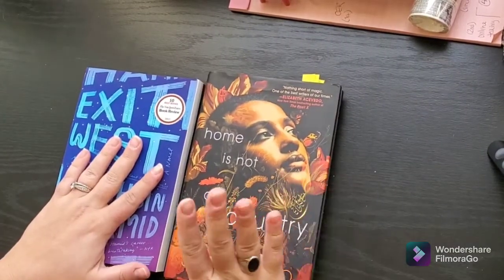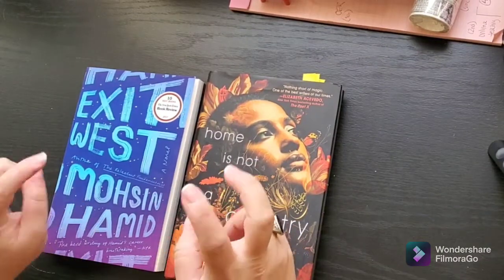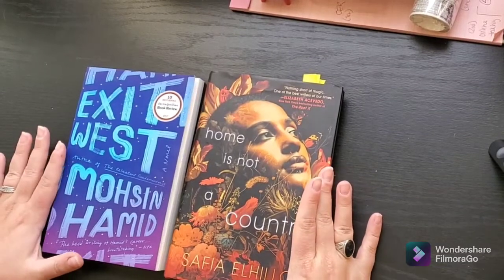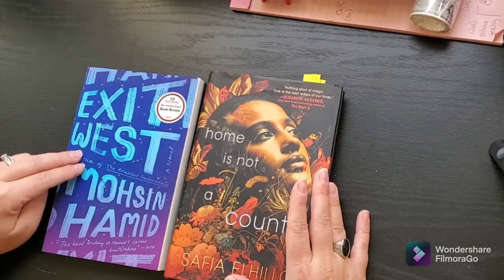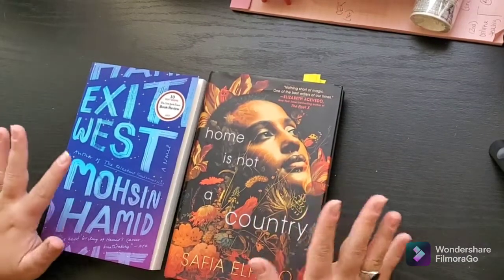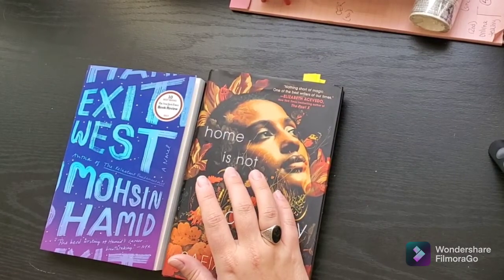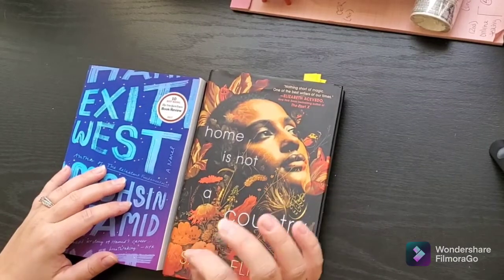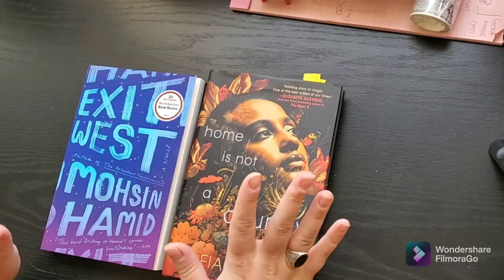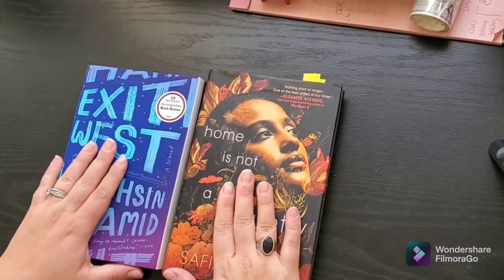I received an Amazon gift card from my aunt and used it to buy books I'm going to be teaching this spring. They no longer give physical book copies to teachers — they give digital copies — but I bought physical ones. The first is Exit West by Mohsin Hamid, and then Home is Not a Country by Safiya El-Hilo. I also ordered a new edition of Palestine +100, which is a collection of short science fiction and magical realism stories. Really excited to share these texts with my students.